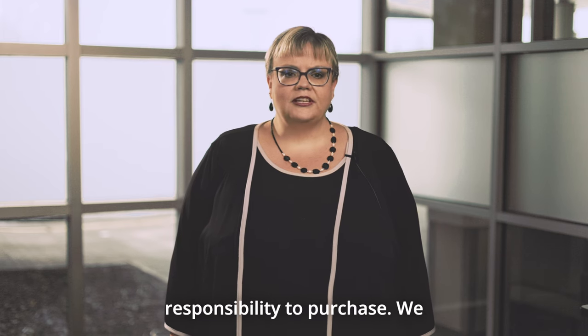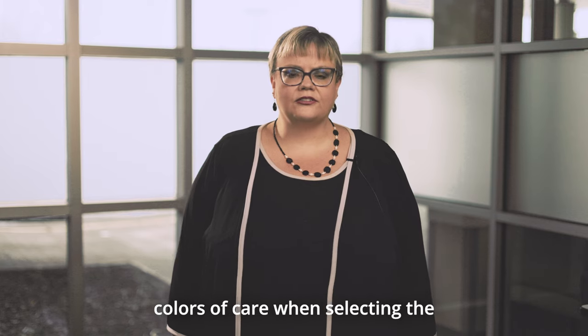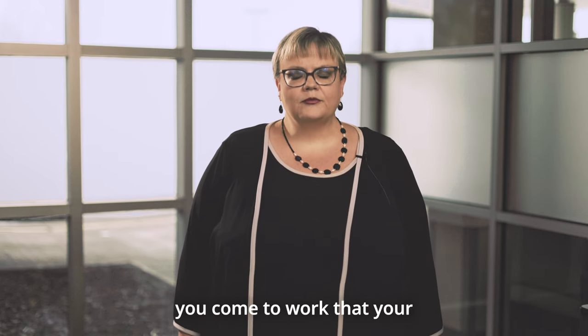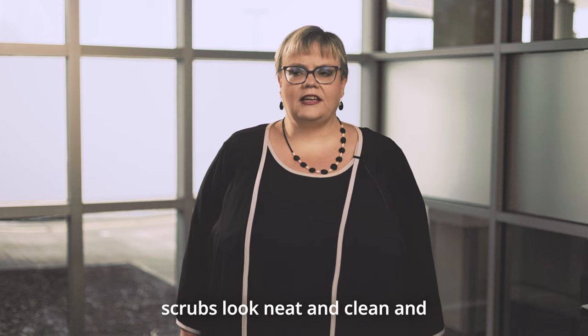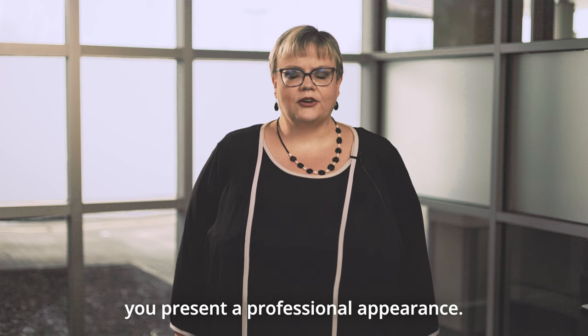These scrubs are your responsibility to purchase. We are not picky about the style — we just ask that you follow the Colors of Care when selecting the scrubs to wear to work. We also ask that when you come to work your scrubs look neat and clean and you present a professional appearance.